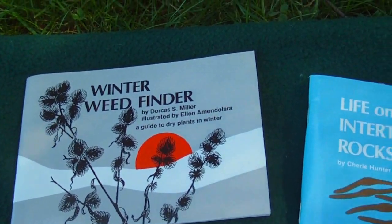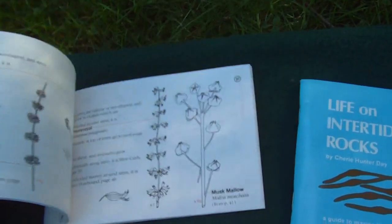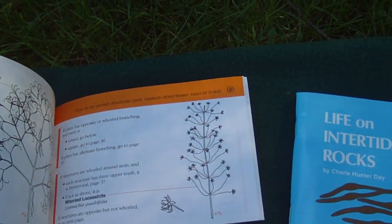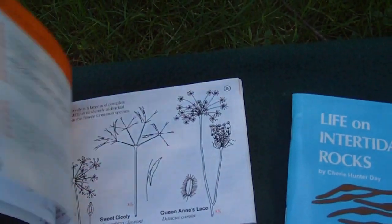In the winter, you'll find seed pods on the plants. So this Winter Weed Finder will help you to identify them by looking at the seeds and the pods. It's a really good book.